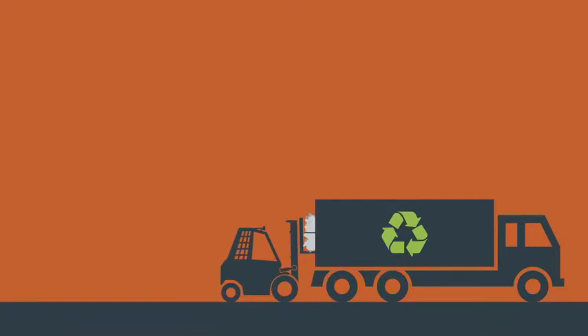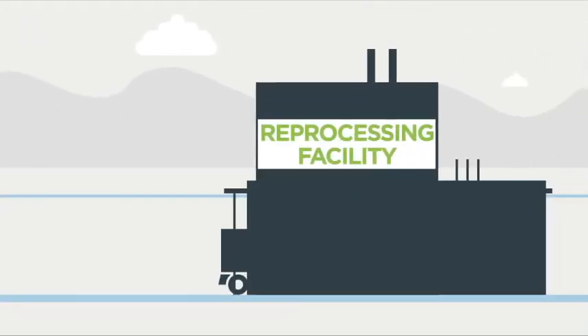Once cartons are collected and sorted from other waste at the MRF, they are sent to a reprocessing facility.